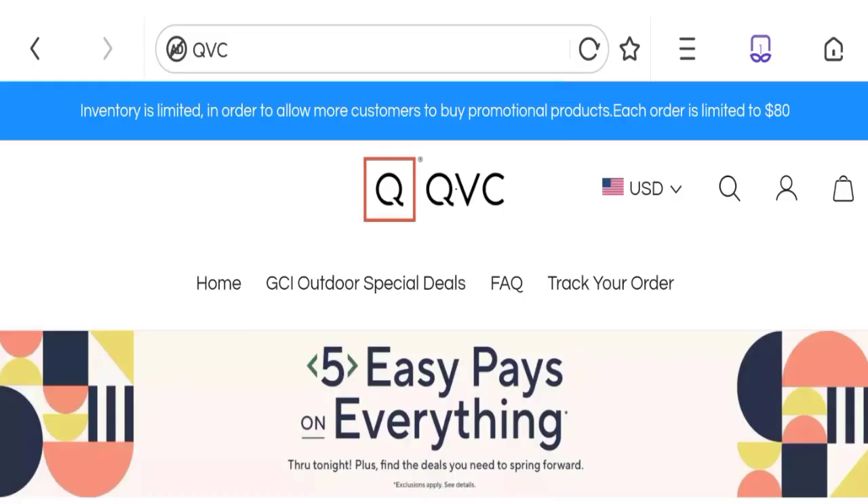Hello friends, welcome to the new video on this channel. Today I am going to discuss the topic Oputcre.shop reviews. In this video you will get to know all the legit checkpoint details of this website.